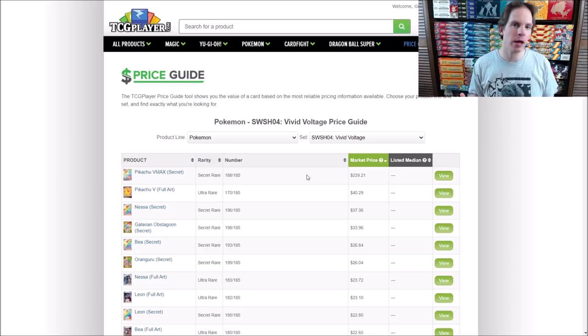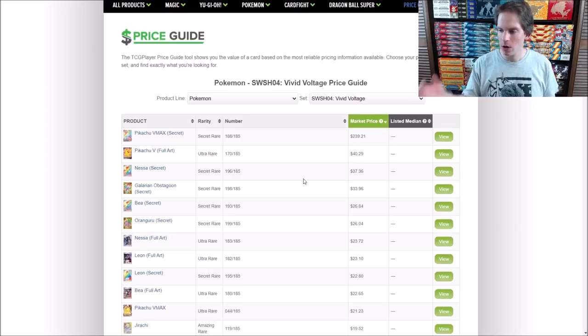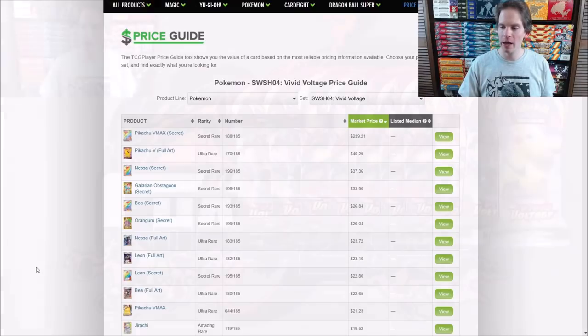I have been pretty lucky lately — was able to pull the Charizard GX Rainbow Rare from the collector's chest opening. So maybe my luck will carry over. This set is pretty good overall, both as a collector and for a competitive player. Something like Nessa is very good for water type decks, and Bia is very good for fighting type decks.